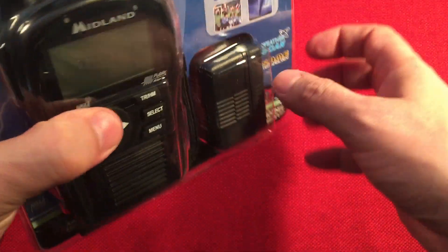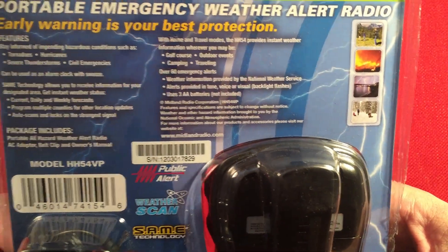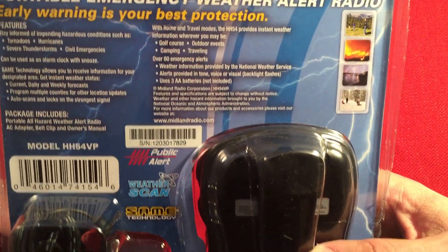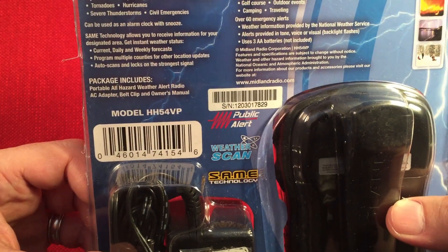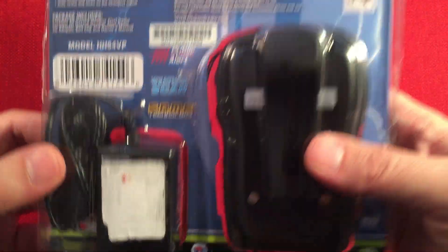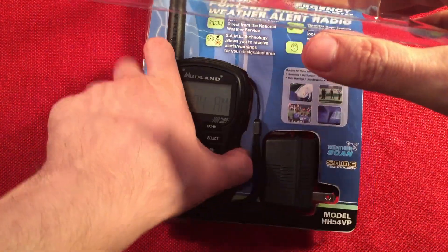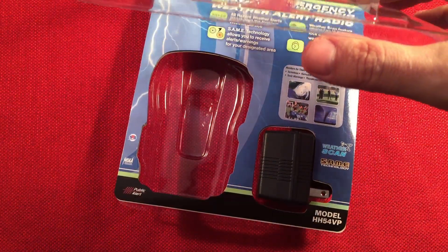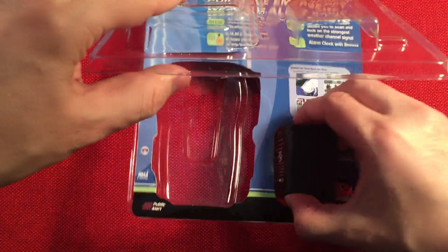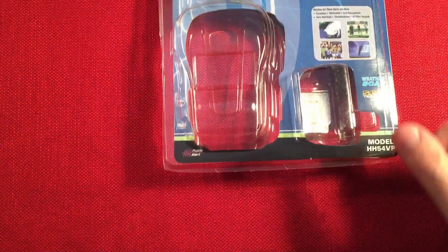Let's flip this over. In the back, it's got more bullet points. Early warning is your best protection. Package includes AC adapter, belt clip, owner's manual. So let's go ahead and open this up and see what we get inside. I already cut it open, so I'll pull the radio out and set that aside.